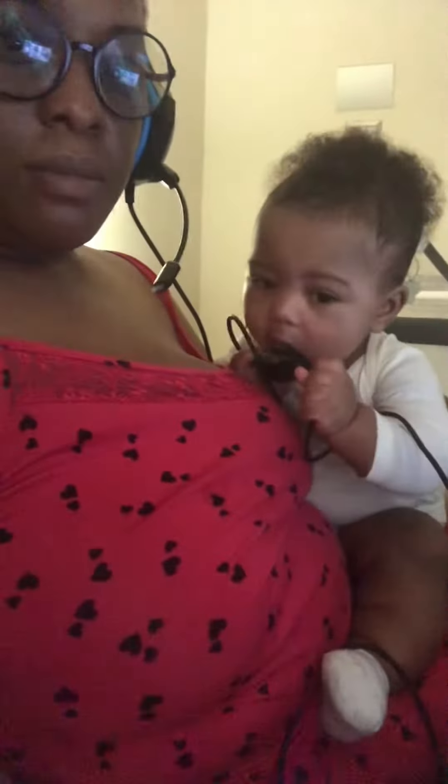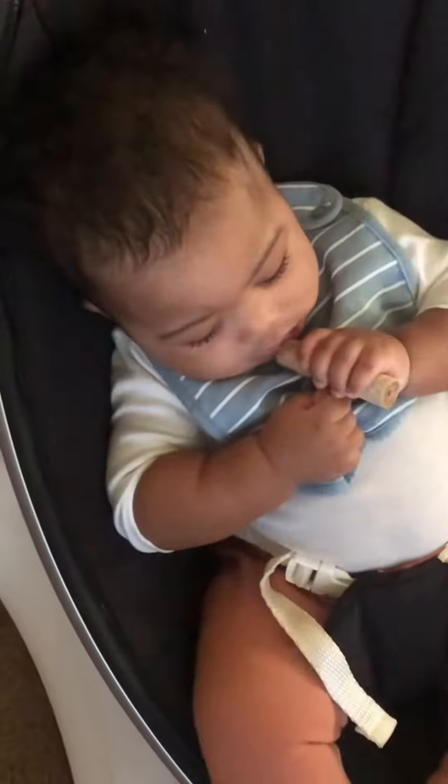Baby boy woke up on one, so we had to get him together. He joined me for work this morning, chewing on my headset cord and messing with my laptop the whole time.